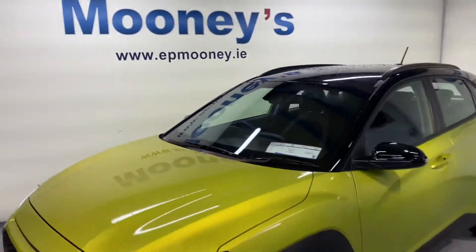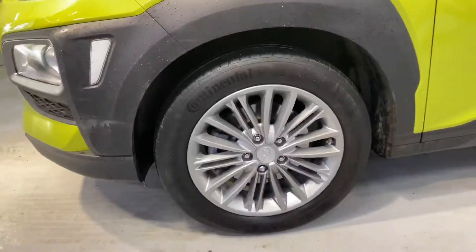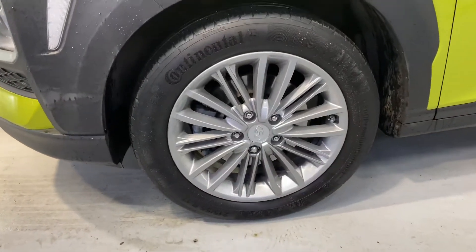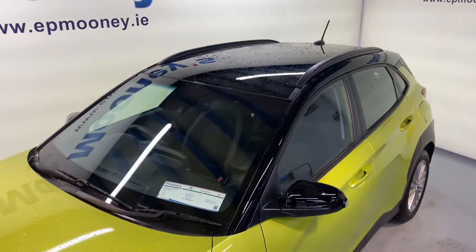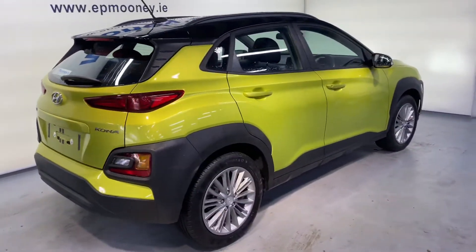Welcome to Mooney's Garage here on the Long Mile Road. Today we have this immaculate 181 Hyundai Kona available for sale. This is the SE model, very nicely specced with those 17-inch alloy wheels. It has that black roof and black wing mirrors there for styling.